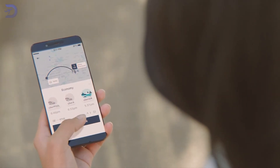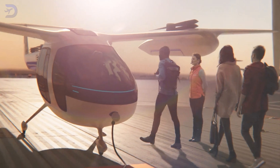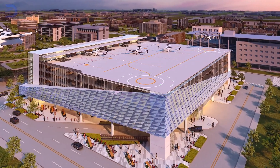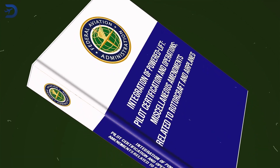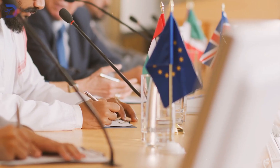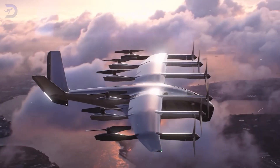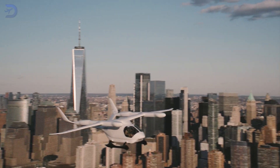Imagine booking an air taxi as easily as calling an Uber — that's the future these rules are working to create, and it might be closer than you think. Of course, there are still challenges ahead. Smaller startups might struggle with the cost of meeting new certification and training requirements, and many cities don't yet have the infrastructure to support large-scale eVTOL operations. There's also the issue of international coordination — the FAA's rules may not align perfectly with regulations from other authorities like EASA in Europe, which could complicate efforts to create a global framework. Still, these challenges are part of the growing pains for an industry poised to transform transportation, and the potential benefits, including reduced traffic congestion and lower carbon emissions, far outweigh the hurdles.